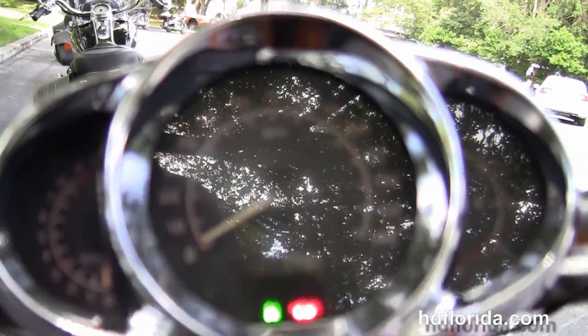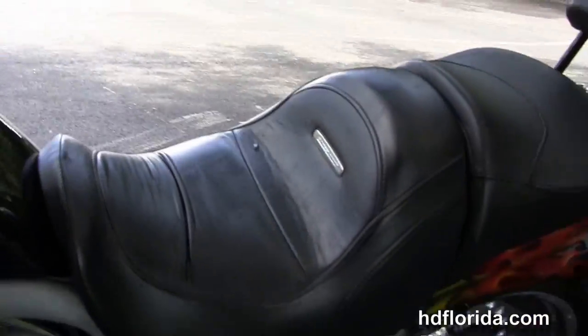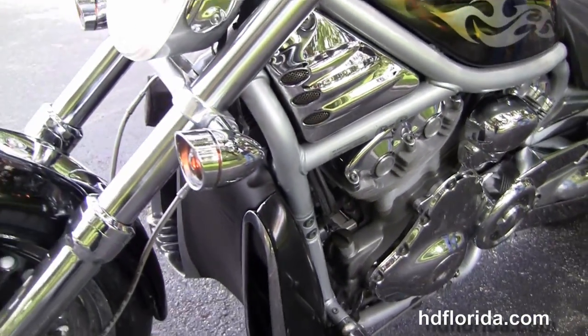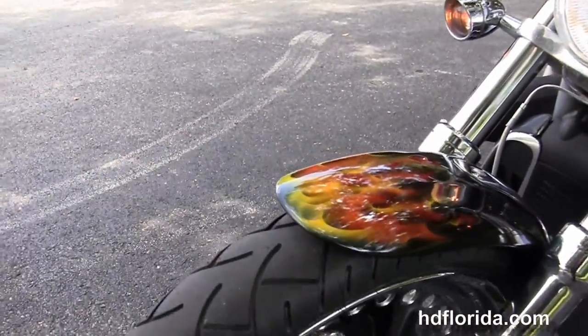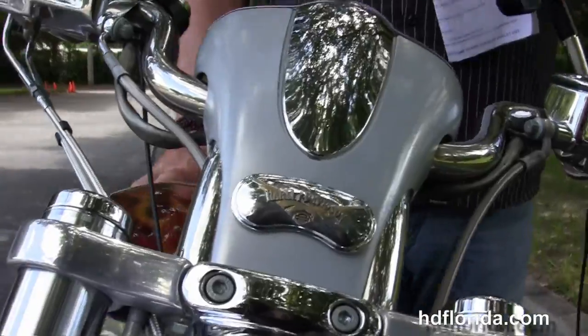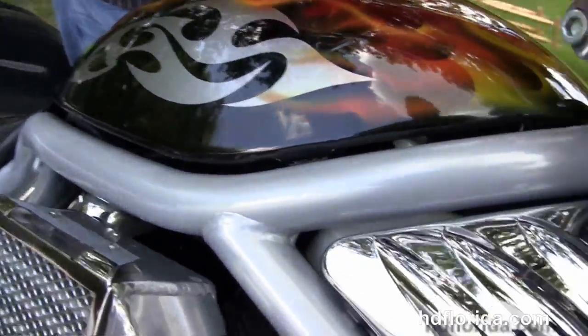Out front we've got the upgraded chrome controls including switch housings, grips, levers, mirrors, master cylinder and clutch assemblies, and the upgraded turn signal assembly. Options and accessories on this bike retail out at over ten thousand dollars, not including the paint job.